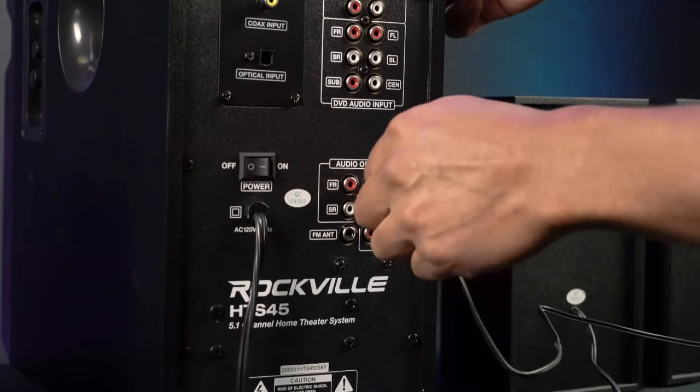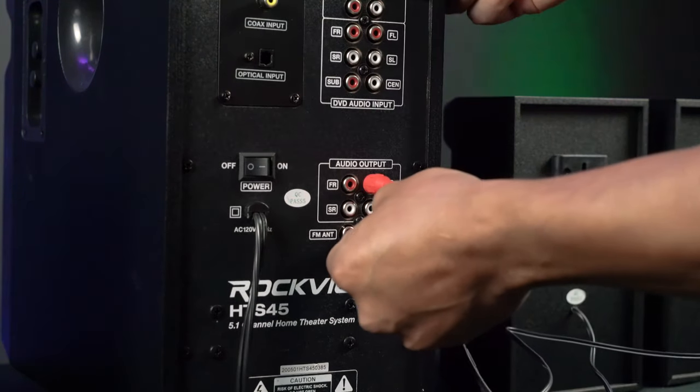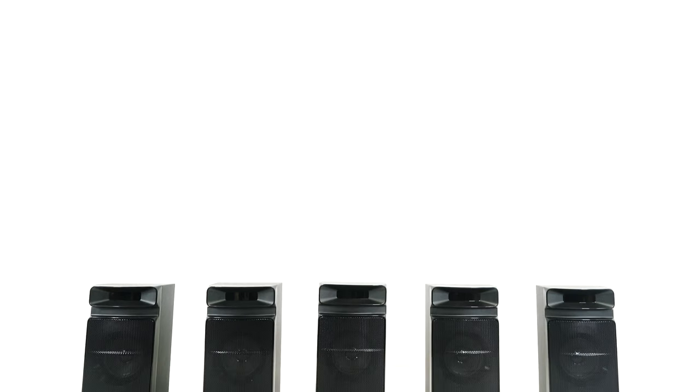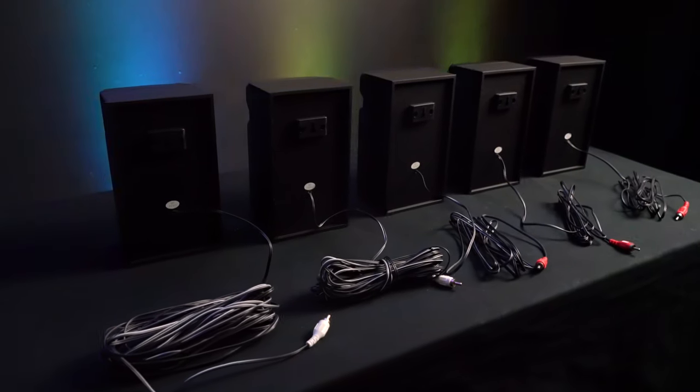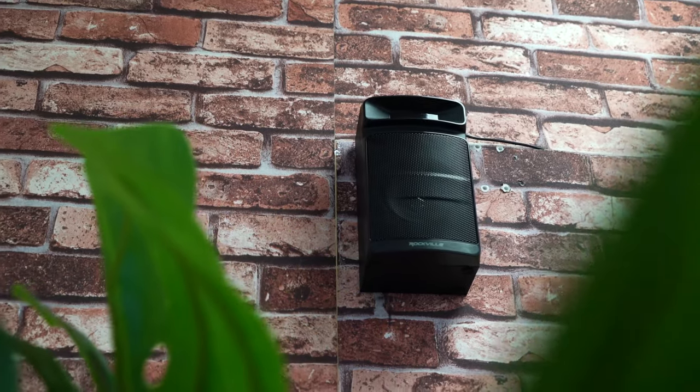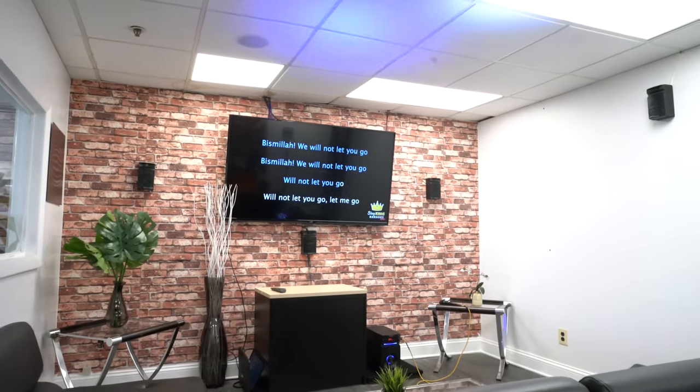Installing and setting up the speakers is super easy — you just plug the RCA ends into the main subwoofer unit. Each of the satellite speakers features plenty of wire so that you can run the slack through the walls and hide the wire for a clean and sleek install.